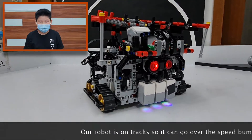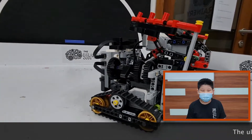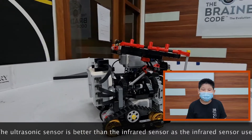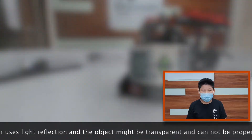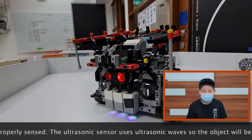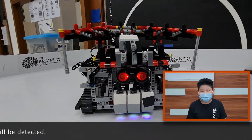Our robot is on tracks, so it can roll over the speed bumps. The ultrasonic sensor is better than the infrared sensor, as the infrared sensor uses light reflection and the object might be transparent and cannot be completely sensed. The ultrasonic sensor uses ultrasonic waves, so the object will be detected.